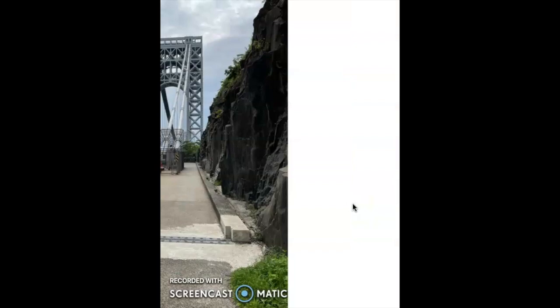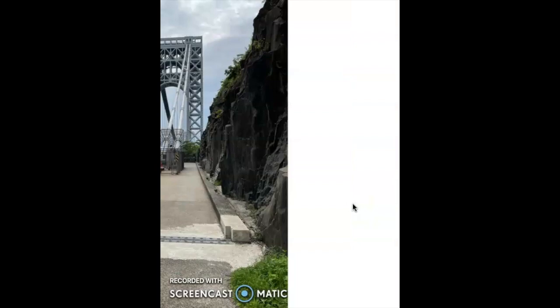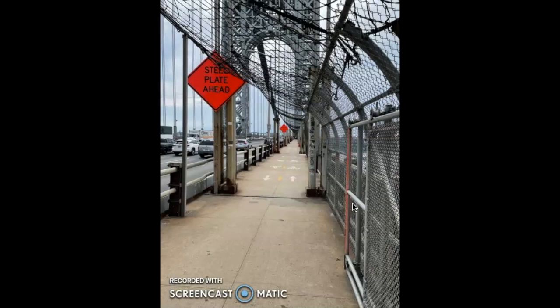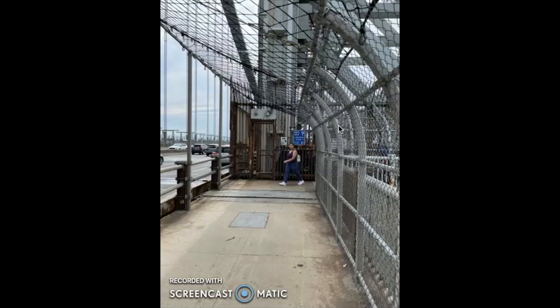Walking up onto the bridge itself — today is the day before the July 4th holiday, so as you can see, a lot of people are out. On the walkway here, please pay attention and you'll notice there's netting on the right side and on top of me. That is to deter suicides — something that was just implemented a few years ago after Tyler Clemente jumped off the George Washington Bridge.